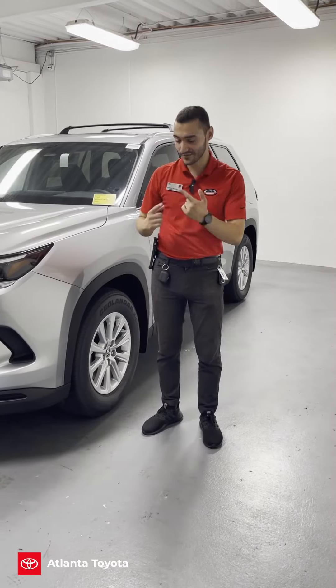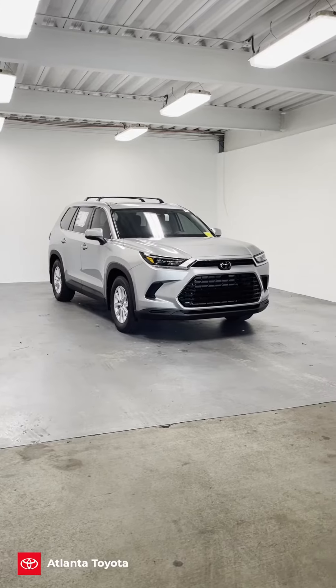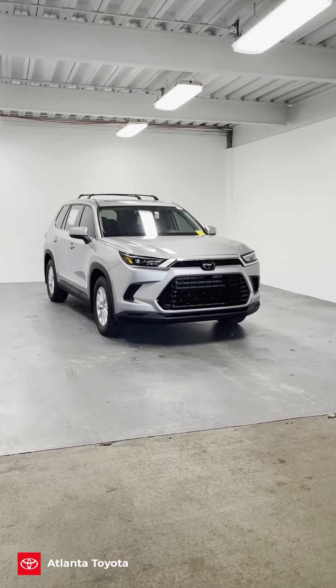Hello everybody, this is Ricardo Jimenez from Atlanta Toyota, and I wanted to show you all this 2024 Grand Highlander all-wheel drive XLE in the Celestite Silver color.